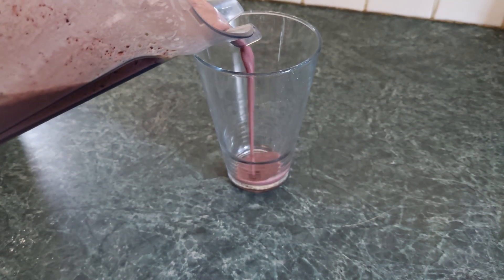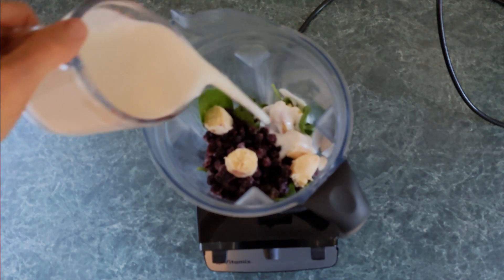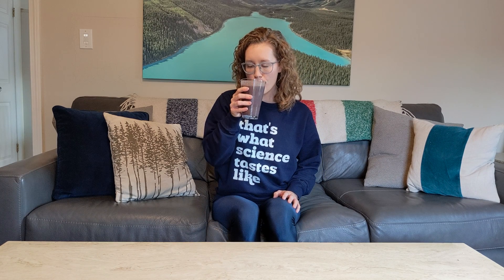My test smoothie is a personal favorite, with baby spinach, frozen blueberries, banana, unflavored kefir, cashew nut butter, and a bit of water to make it drinkable. This yields 50 grams of total carbs, with 8 of those grams being fiber.